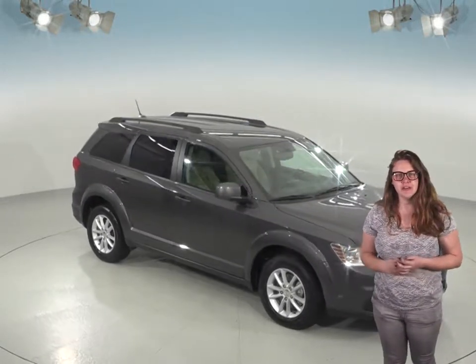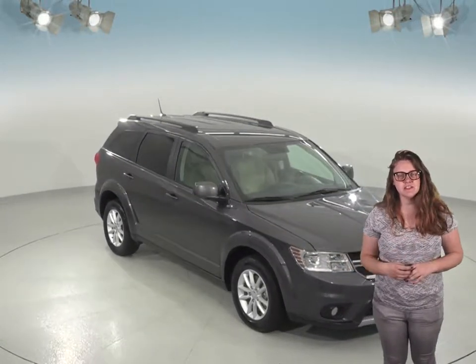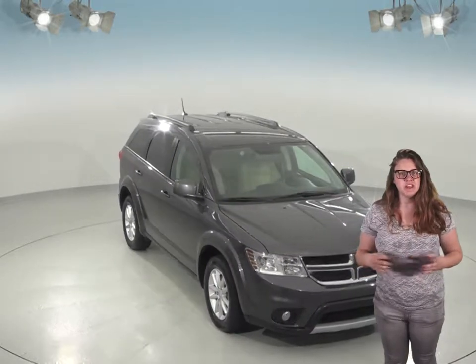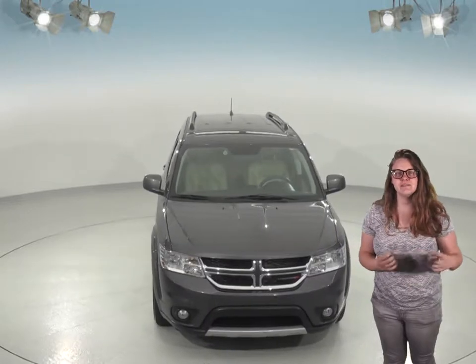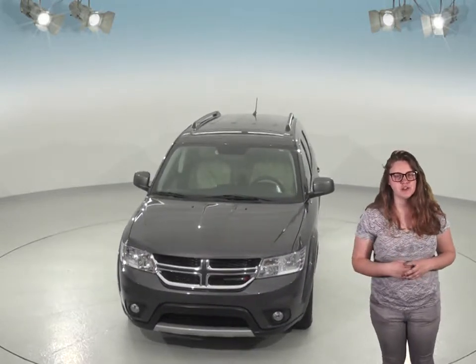If you're looking for a reliable SUV to handle some rough terrain, then you have to check out this 2016 Dodge Journey. This Journey comes with a sleek granite crystal metallic exterior and has a very clean light frost beige cloth interior.